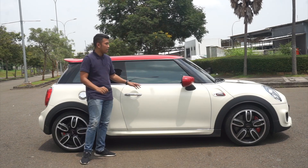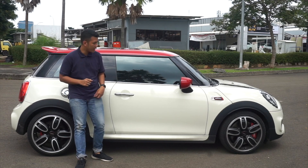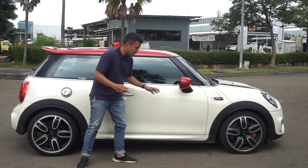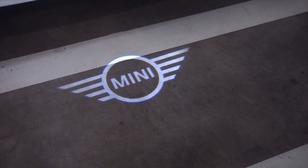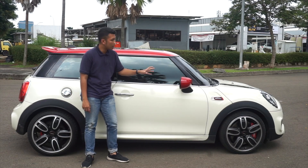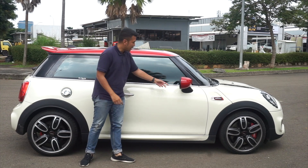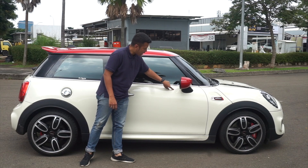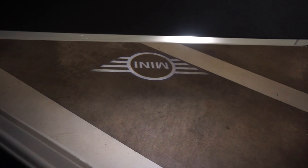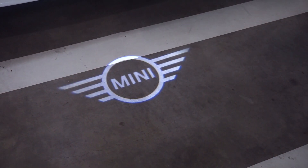Namun memang sayang sekali, dia belum auto-retract. Kita harus set sendiri dari dalam. Dan di samping sini juga ada satu fitur unik lagi, yaitu ketika malam hari ketika kita keluar dari mobil dan sudah mematikan mobil, nanti akan ada pancaran logo Mini ke lantai dari spion sini. Itu kenapa mungkin alasan Mini tidak membuat ini retractable, karena kalau kita kunci nanti ini terlipat dan pancarannya hanya akan ada di pintu saja. Kalau kita buka, malah dipancarkan ke lantai dan memberikan kesan disambut oleh sang mobil. Itu fitur yang cukup nice.